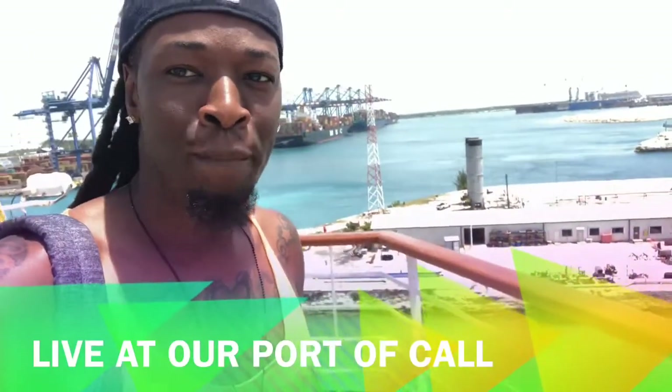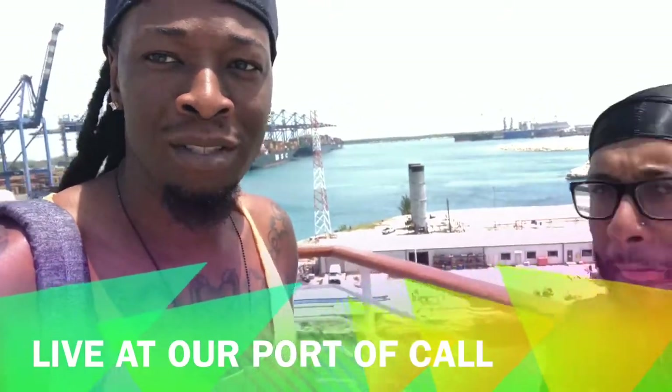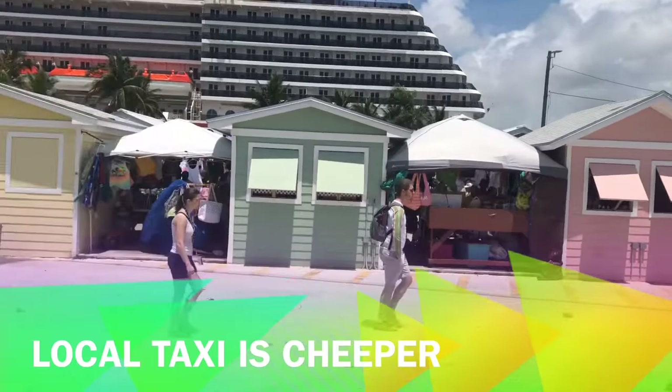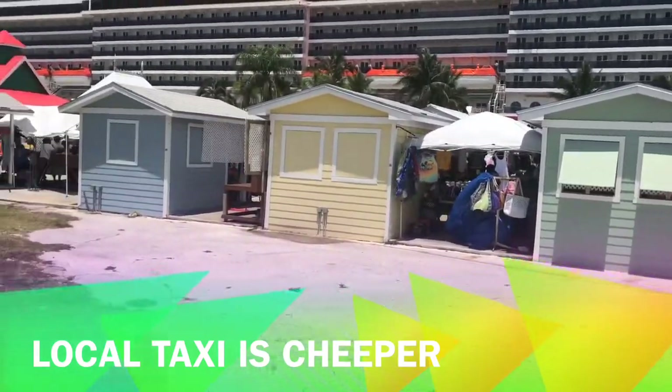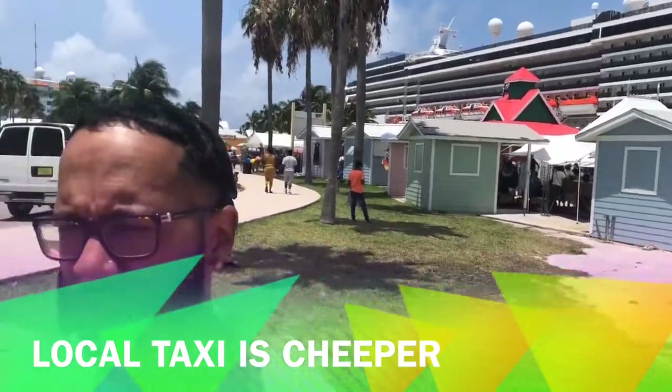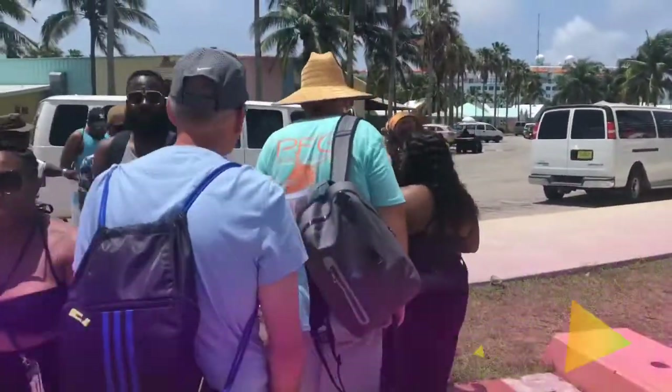Hey guys, we are in beautiful Freeport, Bahamas! Because we didn't have a whole lot of time at that port, we decided to patronize one of the local islanders who ran a taxi service. This taxi service will take you to the beach, and since we wanted to spend the day at the beach, that was perfect for us.